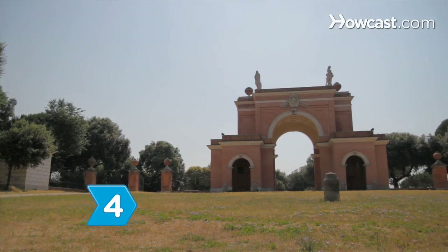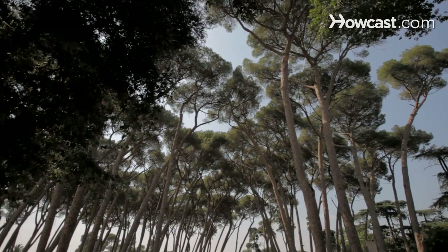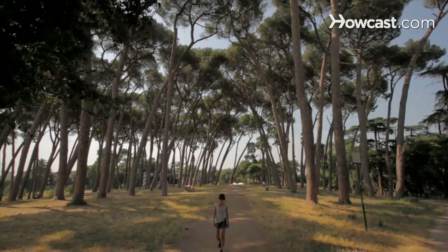Step 4: Spend an afternoon at Villa Pamfili, Rome's biggest park. You'll find residents jogging, dog walking, kite flying, and picnicking among towering trees, ponds, fountains, and gardens.